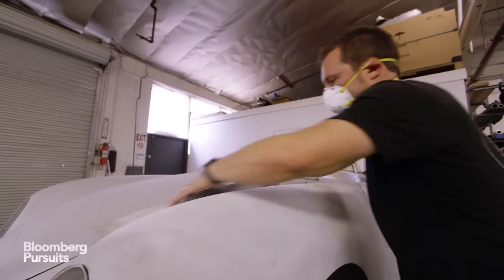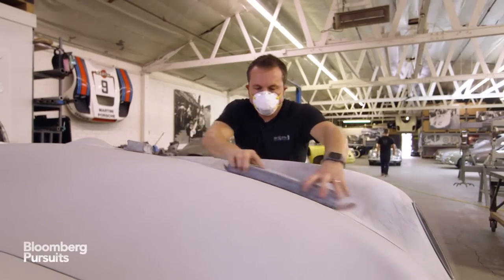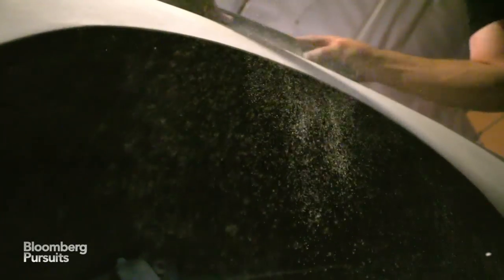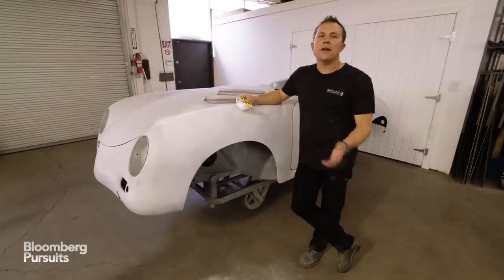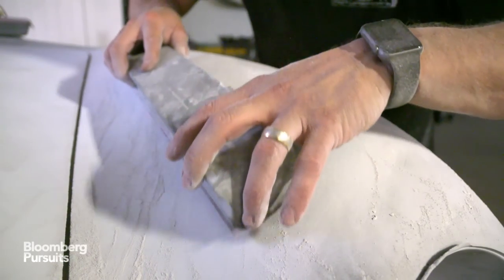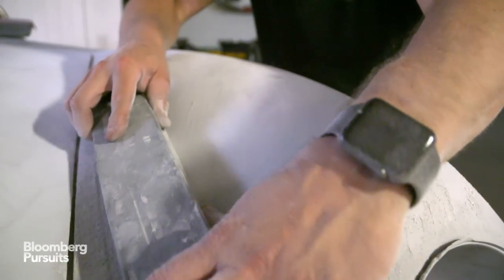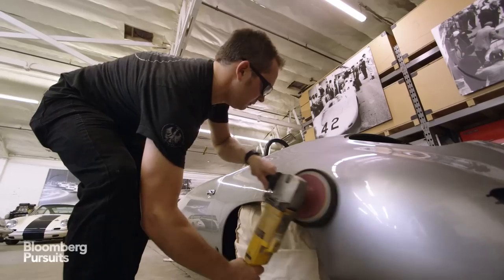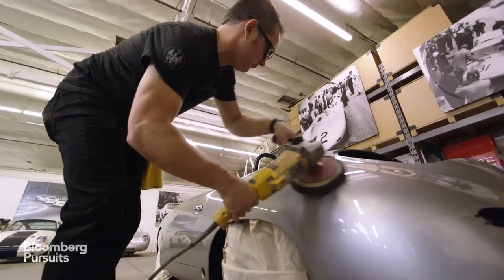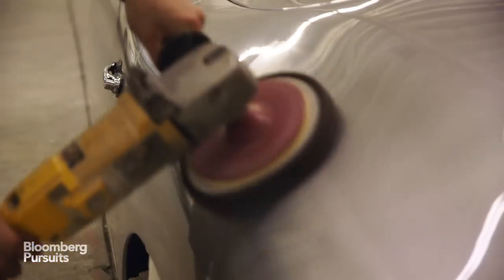After the car has gone through its metal working phase, it goes through the body and paint phase of the project. When you're doing the final body work on these cars, you don't want to over-sand an area — you really just have to continue to make that shape smooth. It really is about flowing with the lines of the car and finessing it.